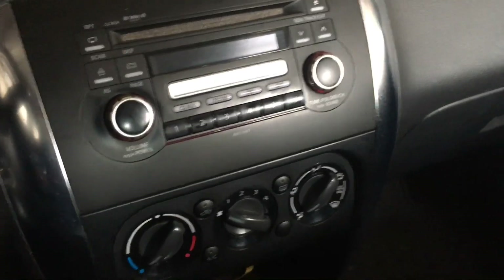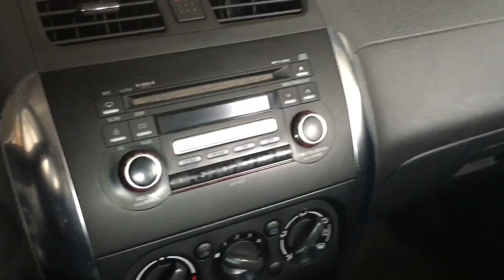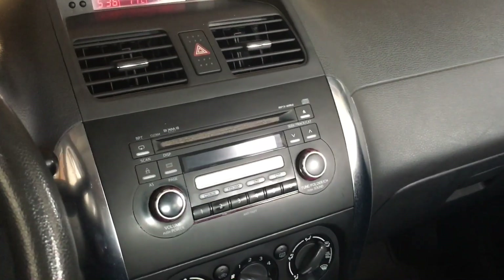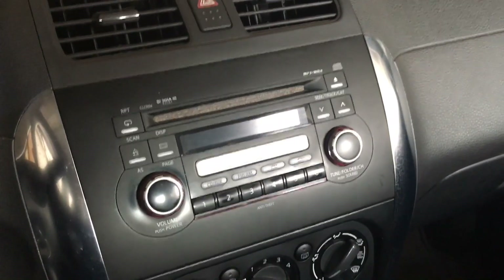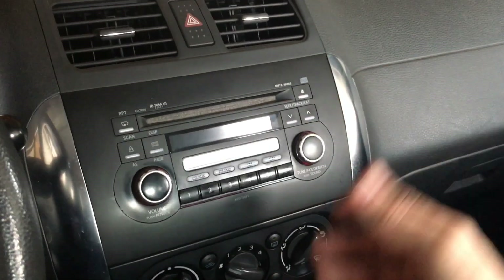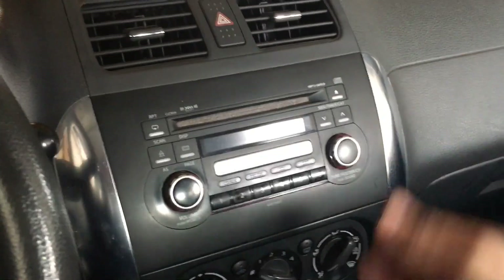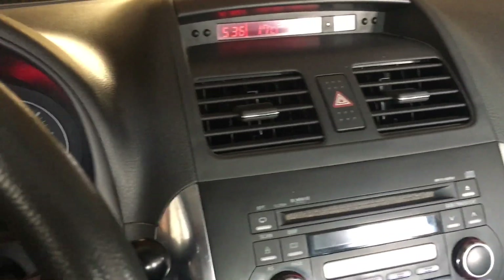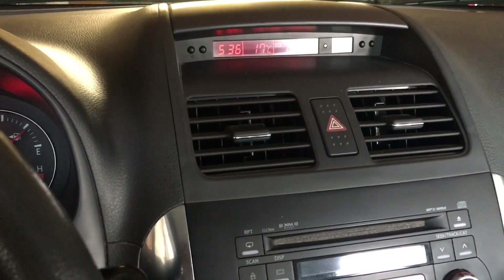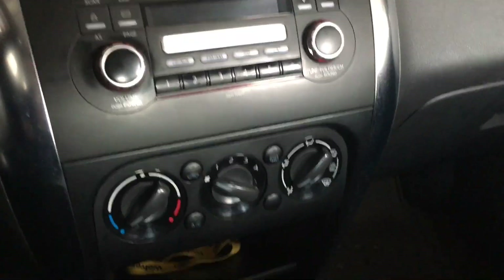Some of you will recall that two years ago I actually topped up the refrigerant. This car has a slow leak — it's 14 years old now, but the leak is very slow. This car sat all last summer, so nobody drove it; it was dormant for the year. So it's no surprise that the air conditioning doesn't work today.